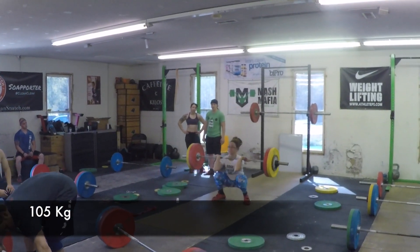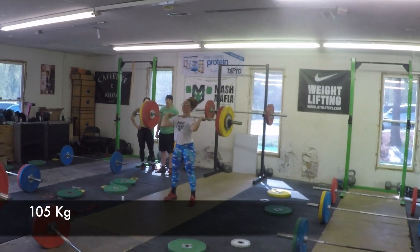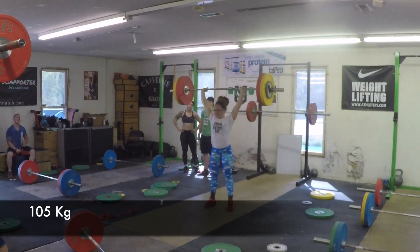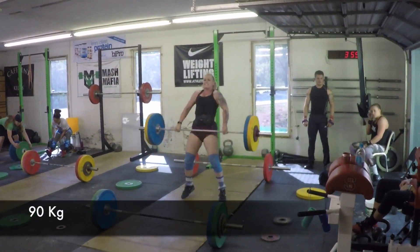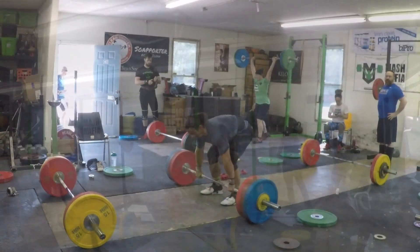Jackie with 105 again — starting to get up over 100 a lot these days. Good jerk, not tremendous, but up there and straight. Got a little elbows down on that clean — gotta get those around and keep the chest high.